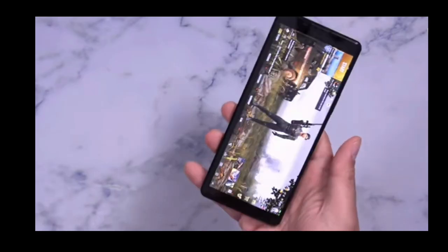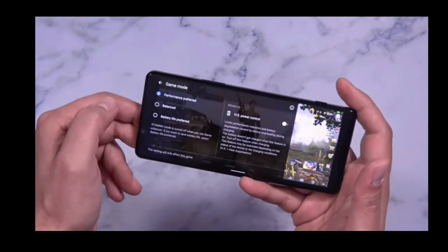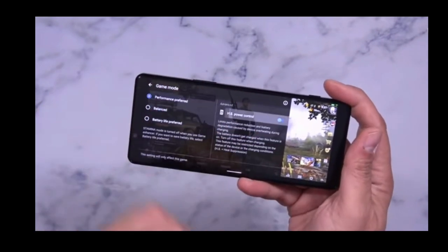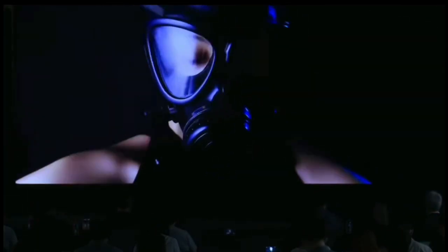So guys, that was it for today. Sony Xperia 1 Mark II is a gamer's smartphone and it is worth $1,200, and gamers are willing to pay that amount for it. Tell me your thoughts about Sony Xperia 1 Mark II in the comment section. If you liked the video, hit the like button, share this video, and subscribe to our YouTube channel. Thank you so much.